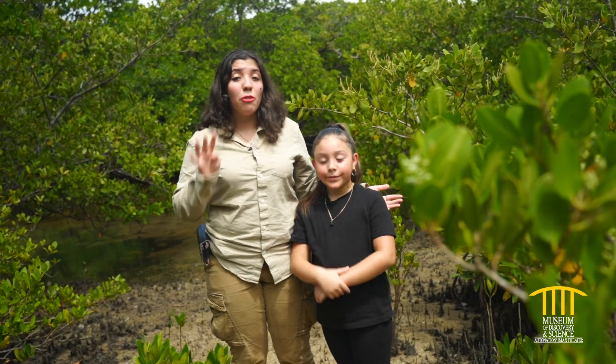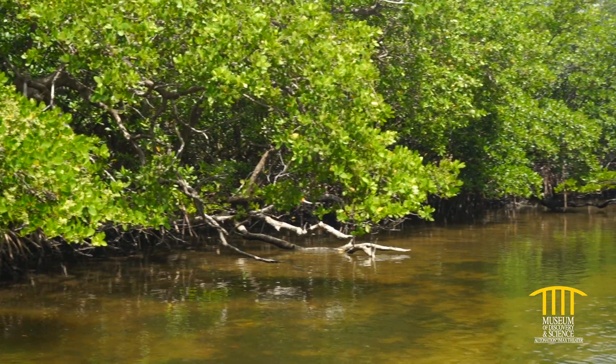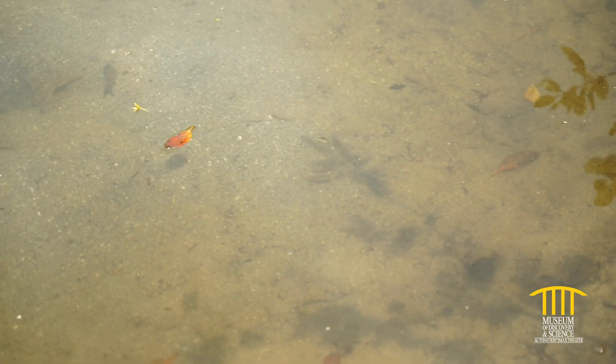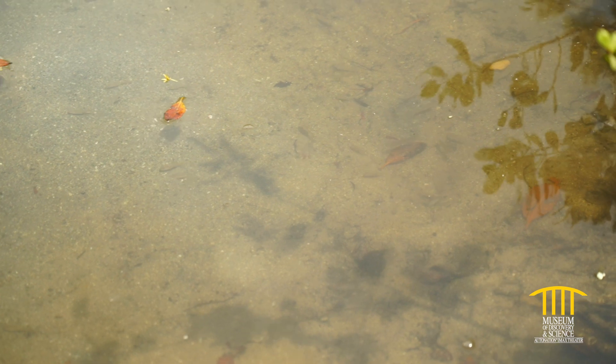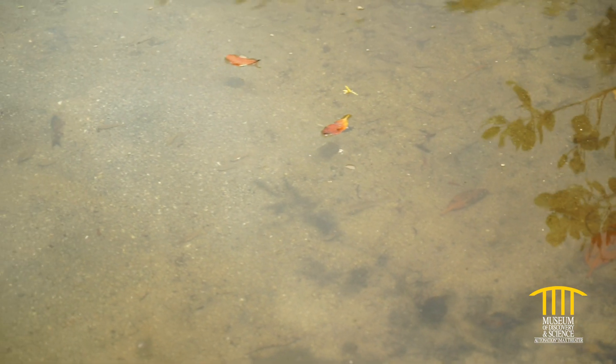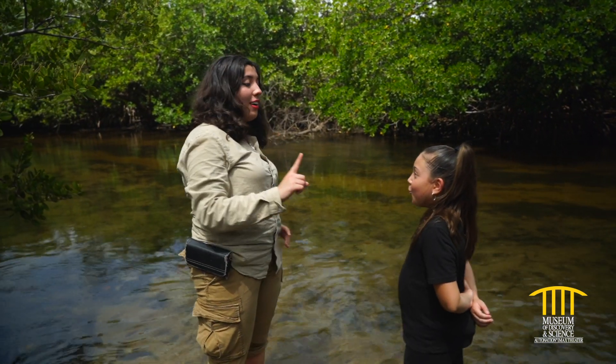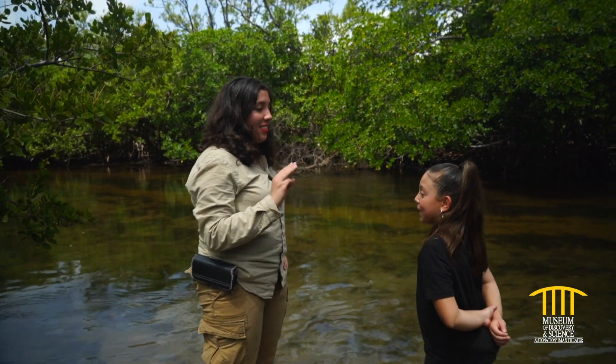So today we're going to be talking about the four things that an animal needs. Do you see any animals, Ms. Destiny? Yes, I see fish. You see fish? Alright, so now we see this ecosystem does have animals. What are the four things an animal needs? Food, water, shelter, and space.